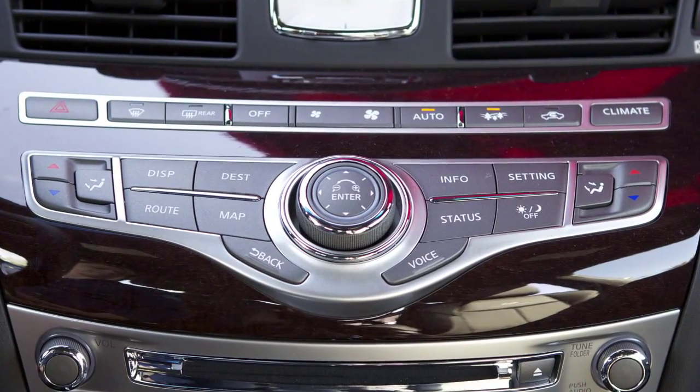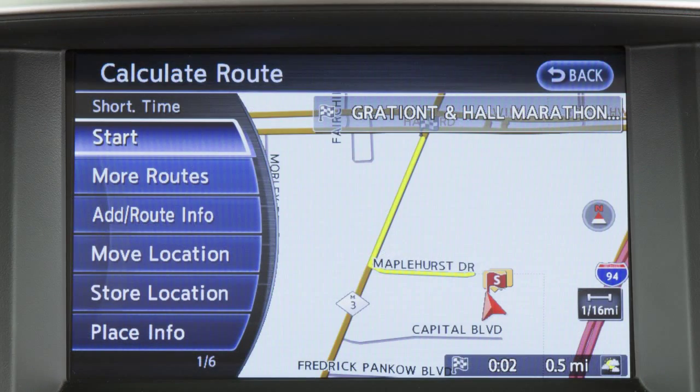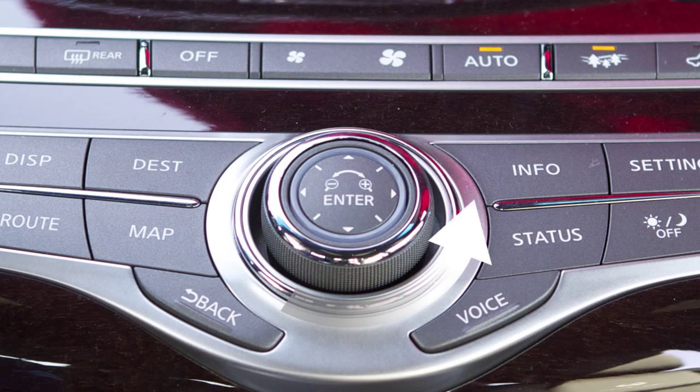This is your navigation system's control panel. Use the touch screen to select items on the screen. You can also highlight items with the Infinity controller and then select them by pressing the Enter button.